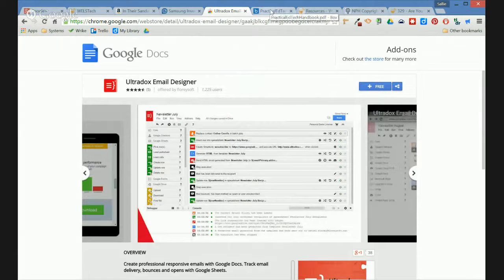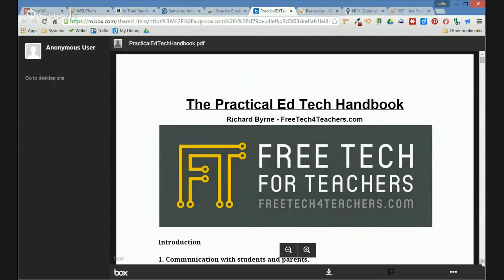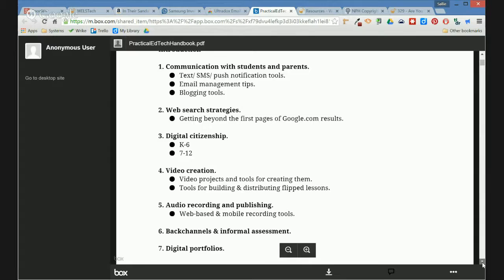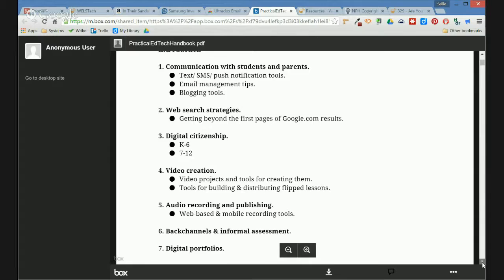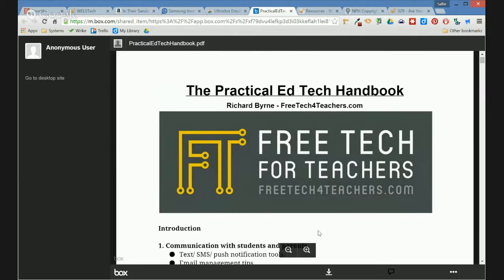From Matt Notling, who attended Wells Tech Conference, he shared in the Wells Google Schools group a PDF called the Practical Ed Tech Handbook from Richard Byrne at FreeTechForTeachers.com. It covers communication, texting with parents and students, email management, blogging tools, web search strategies, digital citizenship for various age groups, video creation, audio recording and publishing, back-channel tools, and digital portfolios. Some really timely topics as the school year is getting underway — worth downloading this free PDF and giving it a quick read.